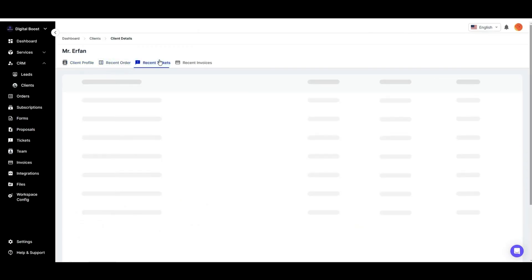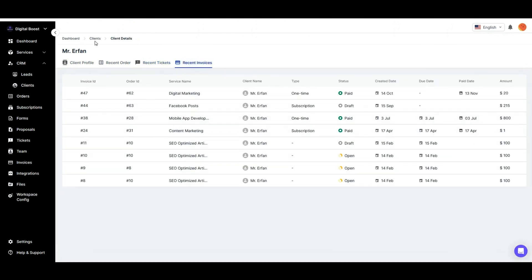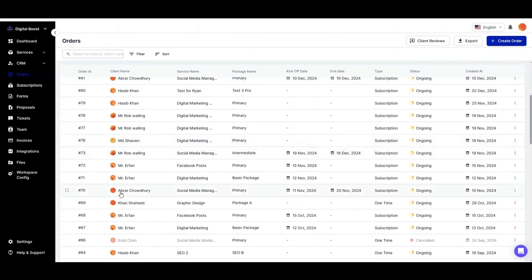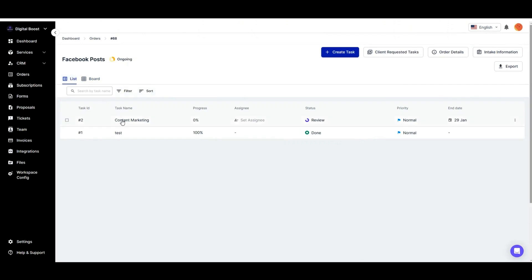Once a client places an order, Agency Handy automatically creates a client portal where both of you can track orders, invoices, and project updates. Upgrade to Tier 3 to white-label everything, from your email and domain to your brand. Once the portal's up and running, orders are split into tasks, making revisions a breeze. Clients can leave comments and teammates can approve updates, so everyone stays in sync.